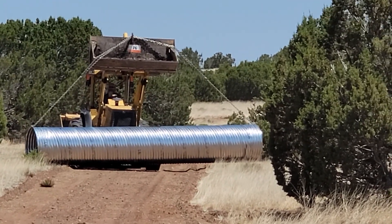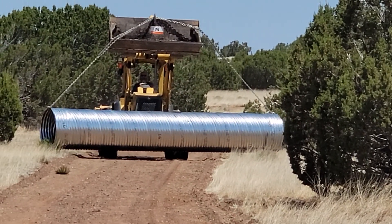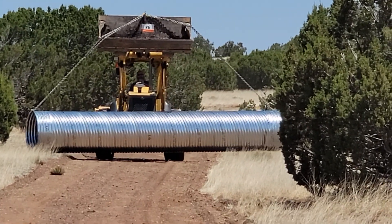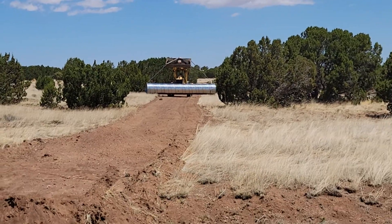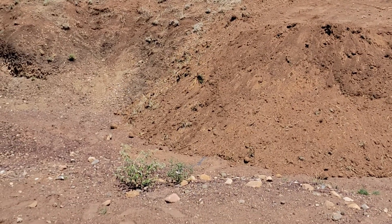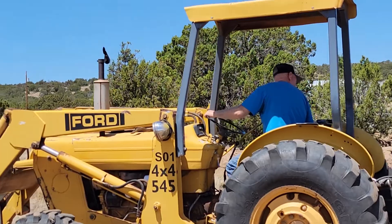Hey everybody, this is Rick. We're up at a project in the Show Low area, out in the country. We have a culvert being delivered and actually installed right here. Super excited!